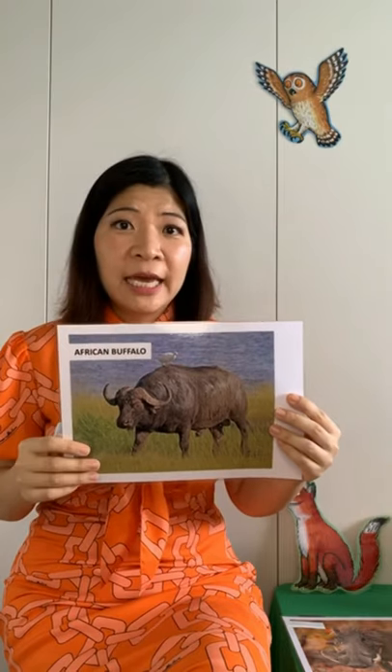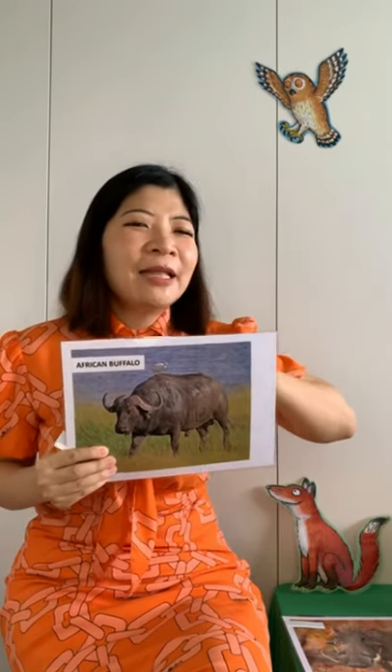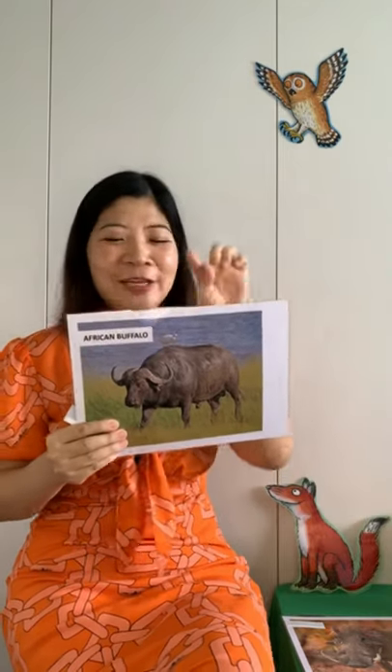An African buffalo is unique because he has a black tongue. Some animals have tongues that are black — like giraffes have black tongues. Also, certain dogs have black tongues like a chow-chow, and their tongues are black because of the pigmentation, which helps their tongue from getting sunburned. So an African buffalo has a black tongue.